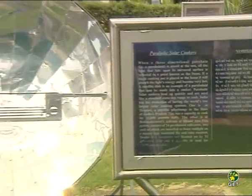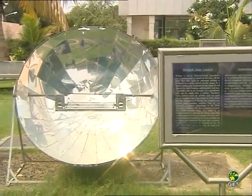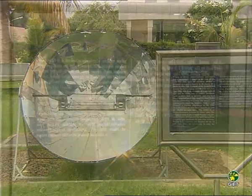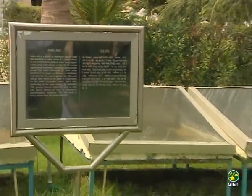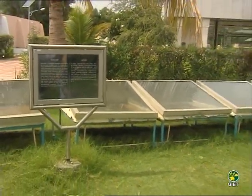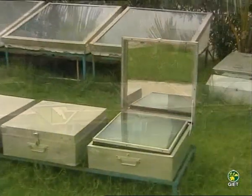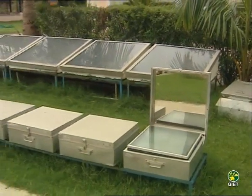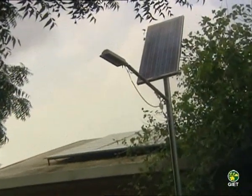Other solar exhibits include a parabolic solar cooker, a solar still, a box-type solar cooker, and solar street lights.